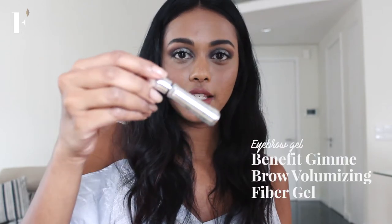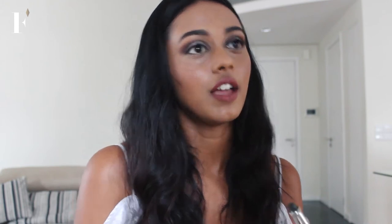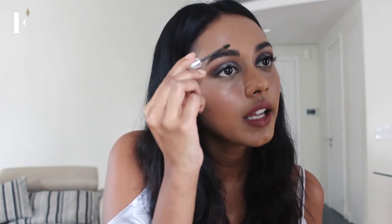Then I'm going to go in with this little thing — it's the Gimme Brow by Benefit. Just take a little bit of it and make sure to wipe the excess off because you don't want clumpy eyebrows. Then just lightly brush them.